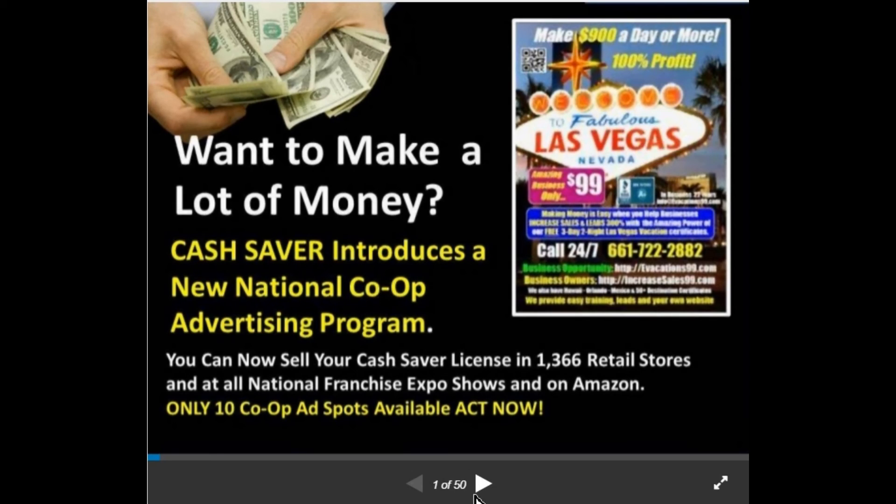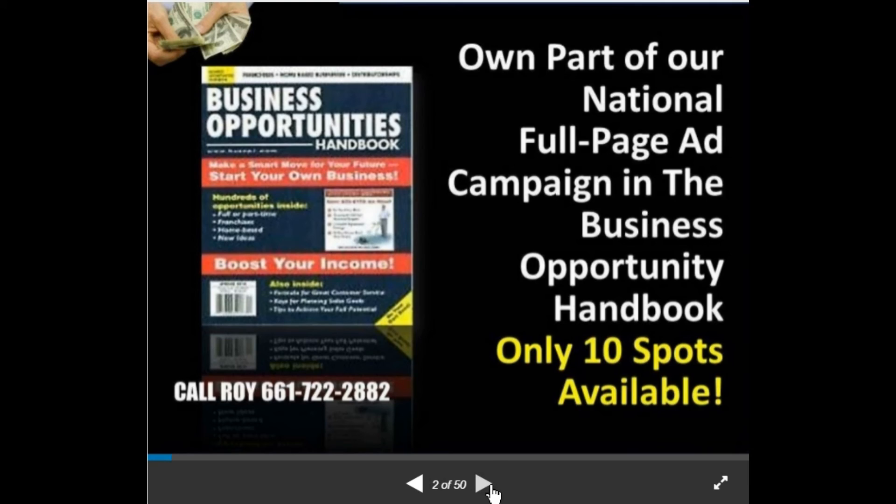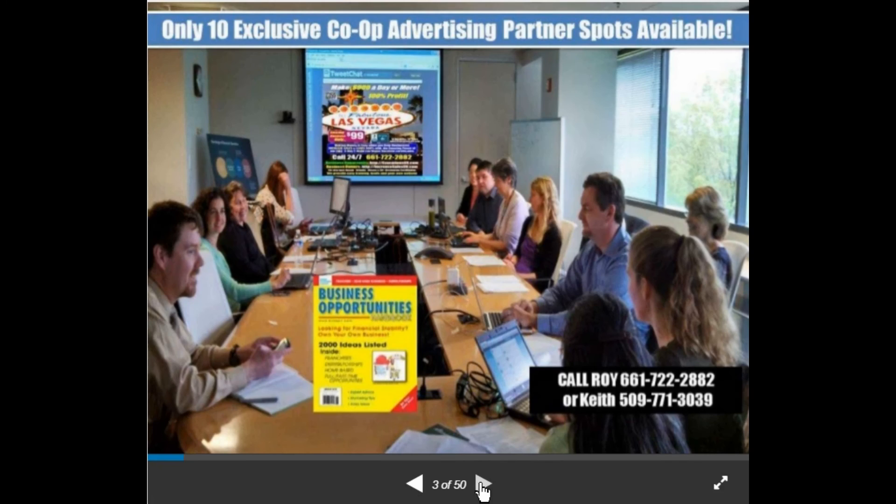You can own part of a national full-page ad campaign in the Business Opportunity Handbook, which is distributed all over the nation. We're looking for only 10 partners because we've broken the United States into 10 regions, and once the 10 positions are taken there will not be any other positions available. It's an exclusive co-op advertising partnership — the ad's been designed, placed, and paid for, and it's 10 times less than what it would cost you by yourself.